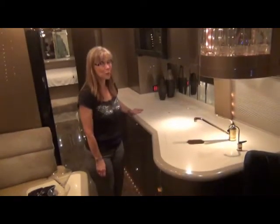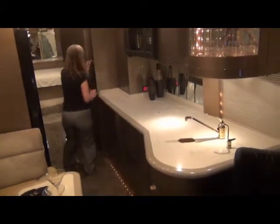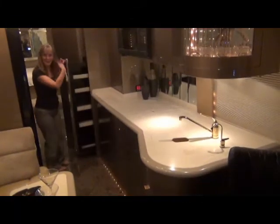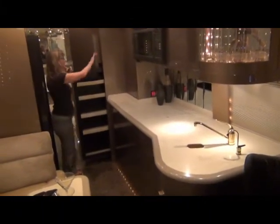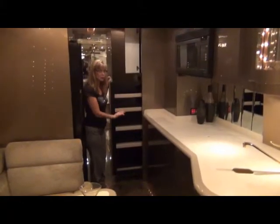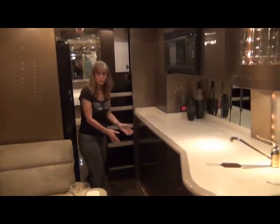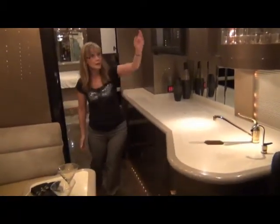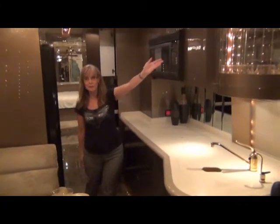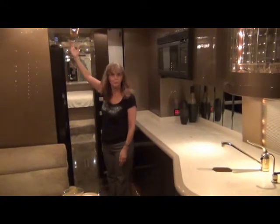I bet you're wondering, where is the pantry? Here it is. And there's more. This is good for your canned goods. But you've got plenty of storage down here — pull-outs here and here — and more storage up here, even up above the refrigerator. I love the storage in this coach.